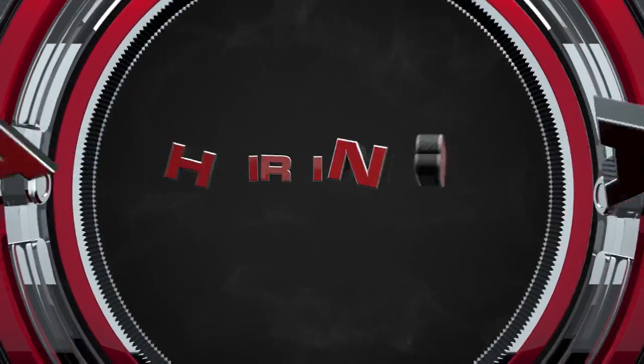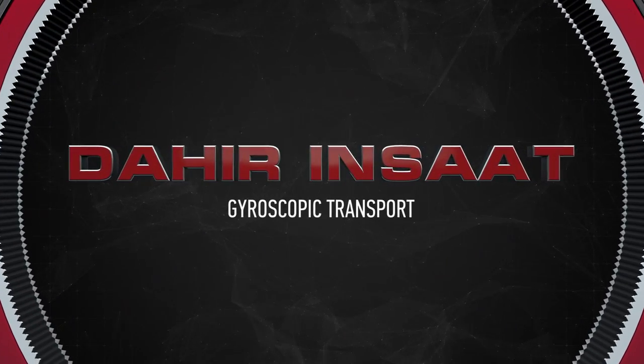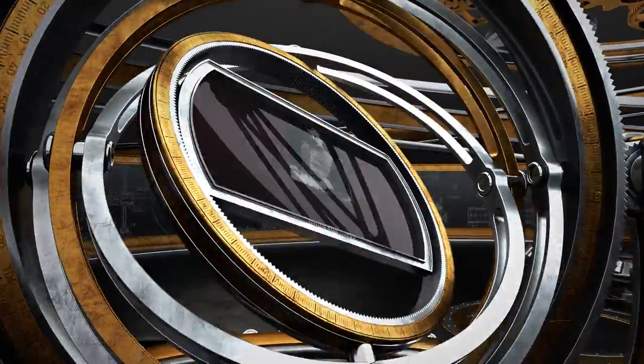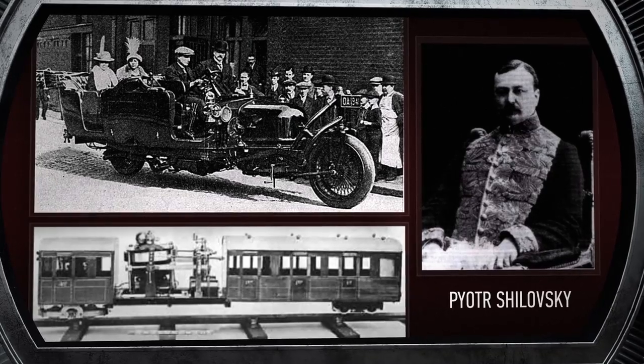We would like to present you with the gyroscopic transport of the future from Dahir Insaat. Already in the beginning of the last century, Russian inventor Pyotr Shalovsky created a working prototype of a two-wheeled gyrocar and monorail train.